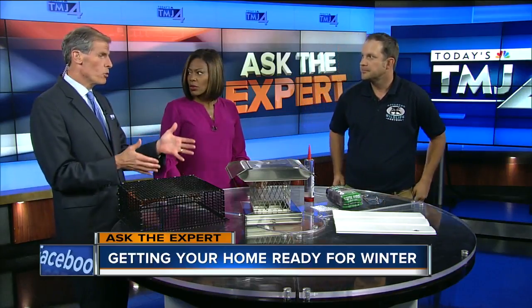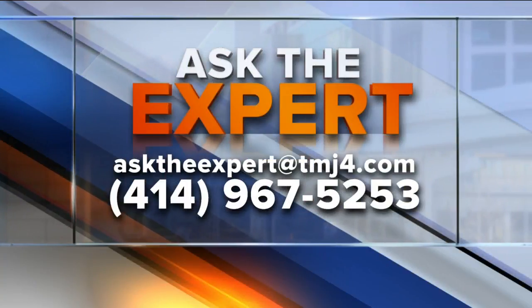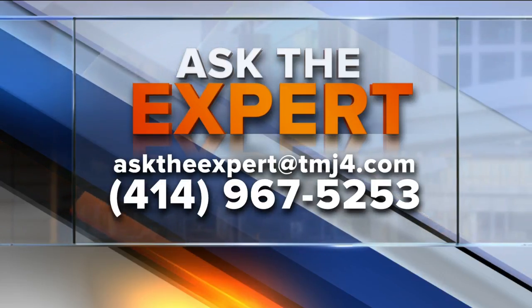PJ, thanks for coming in. These are good tips. If you need more, just check out Advanced Wildlife Control. We appreciate you coming in. If you have questions for our experts, email them at asktheexpert@todaystmj4.com. You can also leave a voicemail.